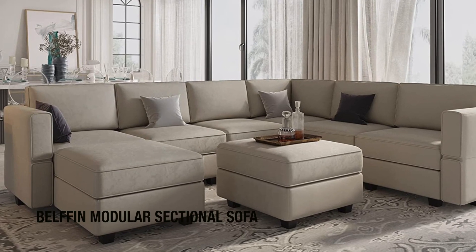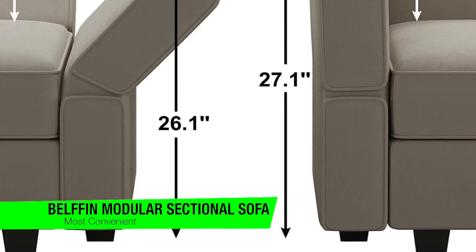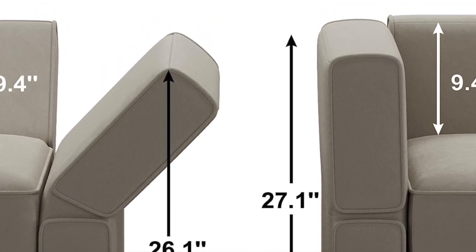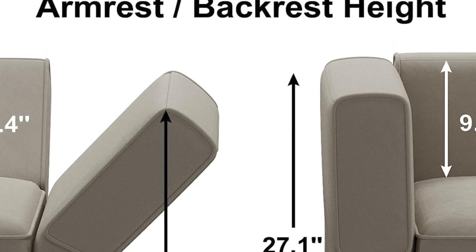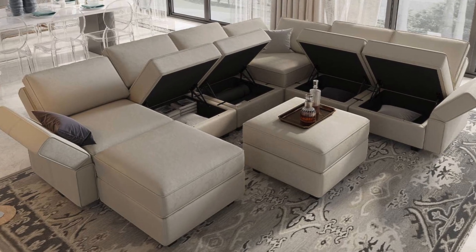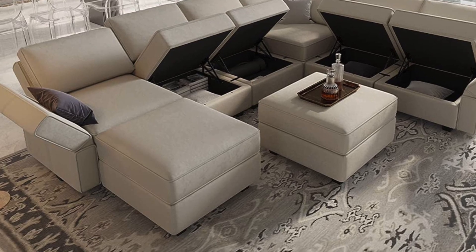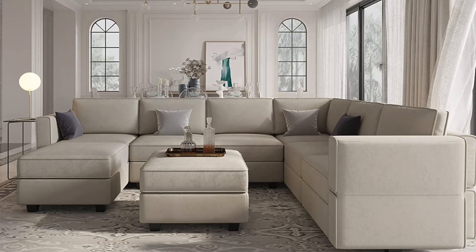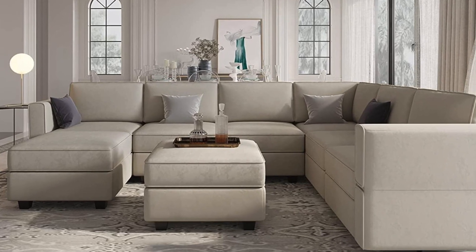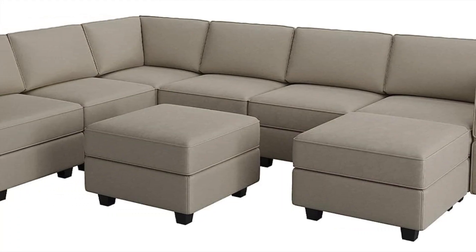The next one is my recommendation for the most convenient option — the Belfin modular sectional sofa. This is an ideal choice for anyone looking for quality comfort with a modern edge, offering maximum comfort with high-resilience foam seat cushions and adjustable armrests and backrests. The modular design can be easily reconfigured to fit any room shape or size. With extra storage in each seat and an included ottoman, this sofa offers ample space for everyday needs. The lid automatically stays open for easy retrieval.